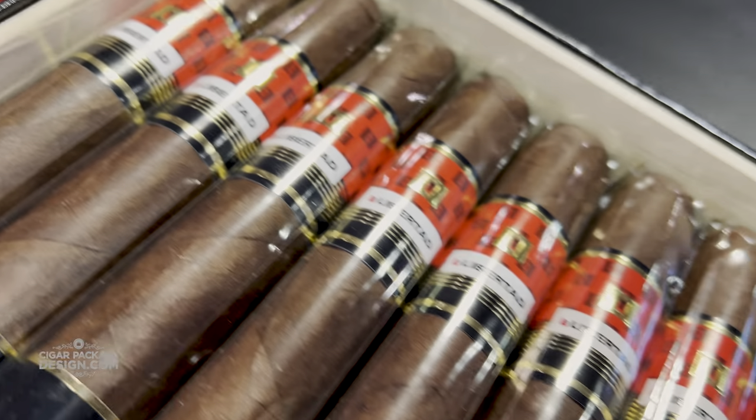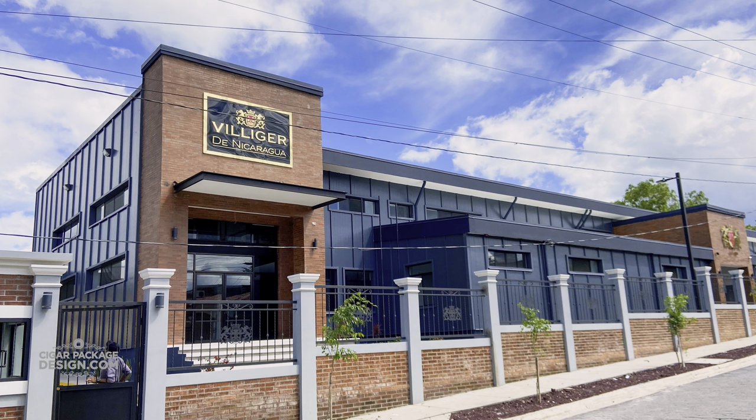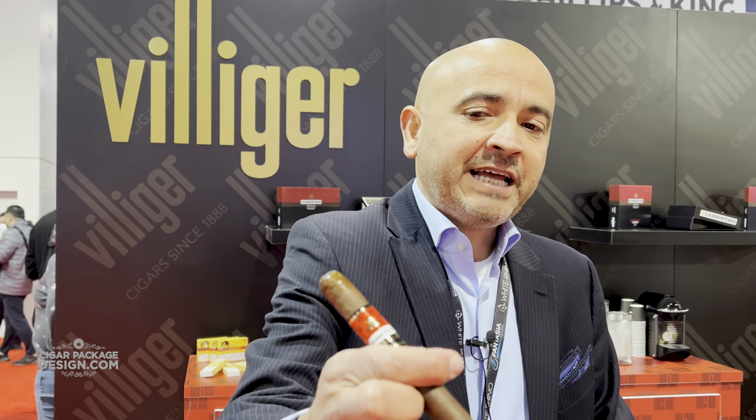We are at TPE this year presenting La Libertad — the new La Libertad. It's a new packaging, new blend. It's the first blend that we have developed at Villiger de Nicaragua. We opened a new factory in Nicaragua in Esteli by the name of Villiger de Nicaragua, so La Libertad is the first blend that we have developed at the factory.